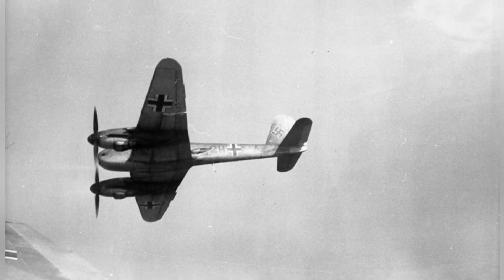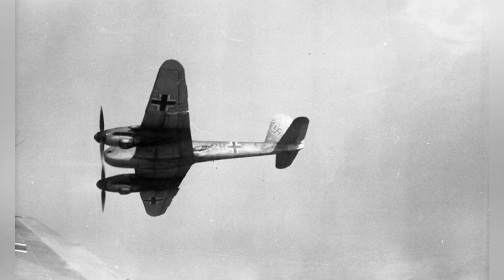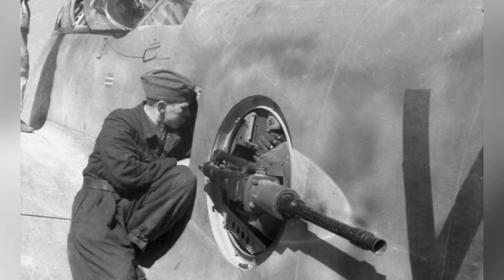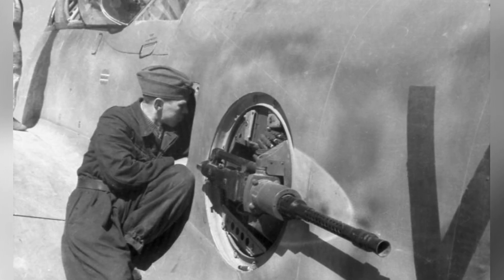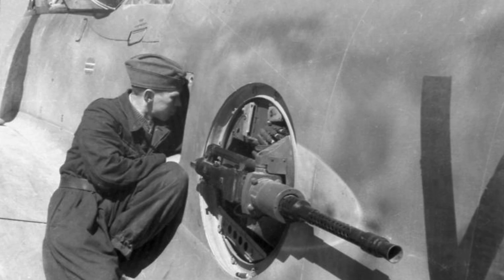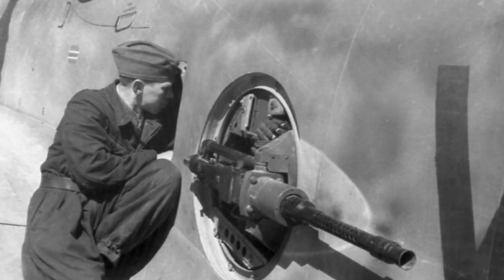Unlike its predecessor, the BF-110, which was known for its smooth handling, the Me 210 had numerous issues. Its center of gravity was too far back, causing the nose to rise during turns. If the speed decreased, the plane could enter a stall and spin out of control. Additionally, the undercarriage was not strong enough and could collapse during rough landings. Even after a redesign that replaced the twin tails with a single vertical stabilizer and rudder, the handling problems persisted.